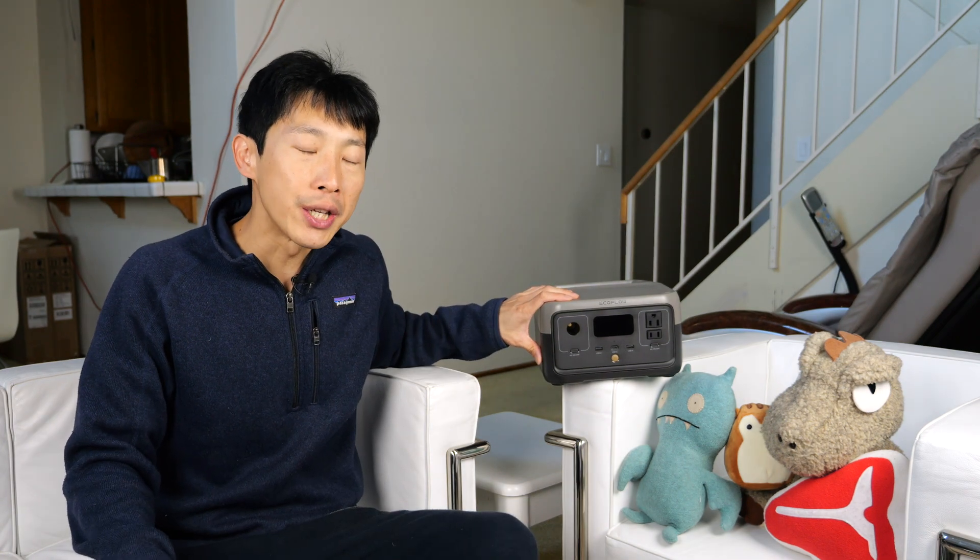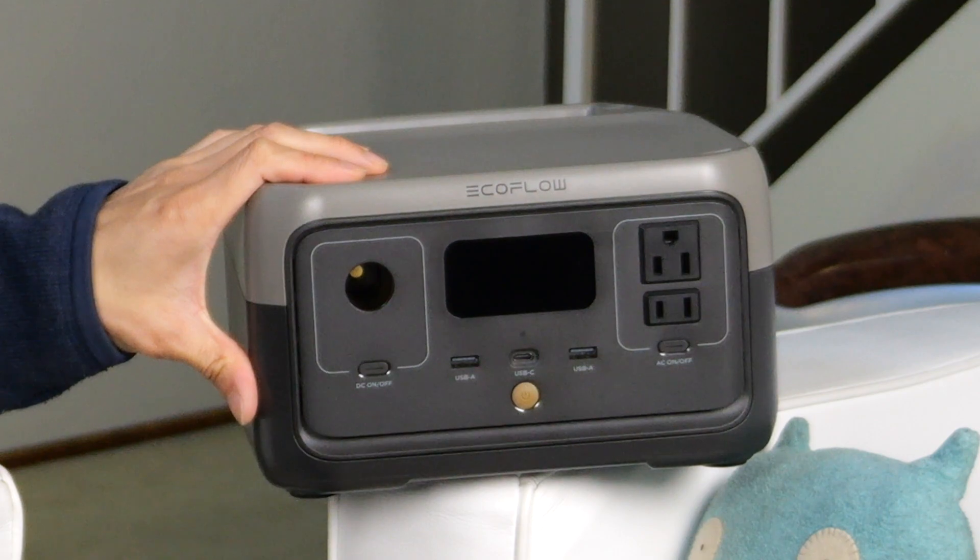This unit has a total energy of 256 watt hours. What does this mean? You can power a one watt light bulb for 256 hours. Or if you have something that is very power hungry — it uses 256 watts — you can power it for one full hour before this thing runs out.